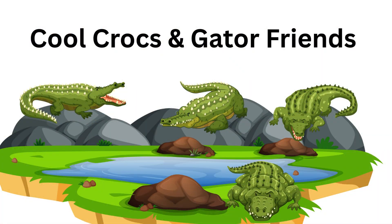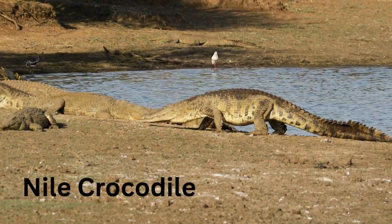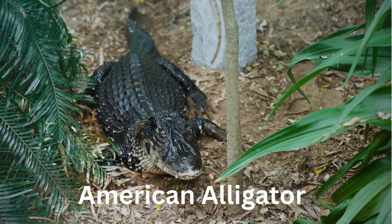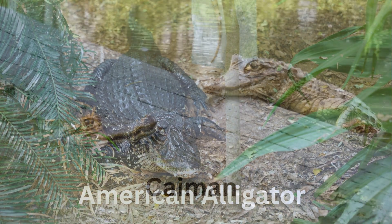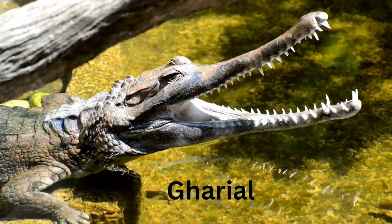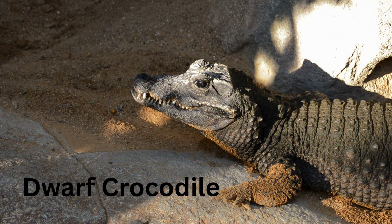Cool Crocs and Gator Friends! Saltwater Crocodile — the biggest reptile in the world. Nile Crocodile — strong and sneaky swimmer from Africa. American Alligator — big body, wide mouth, and toothy grin. Caiman — a mini alligator with a mighty bite. Gharial — a long skinny nose made just for catching fish.